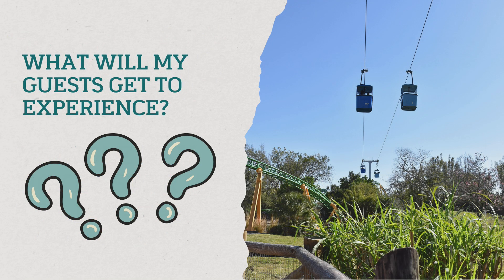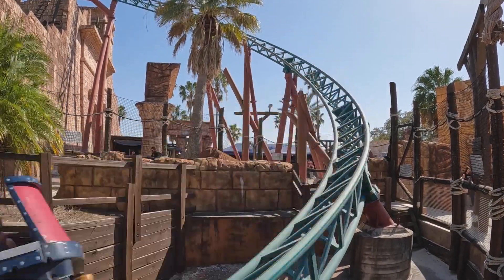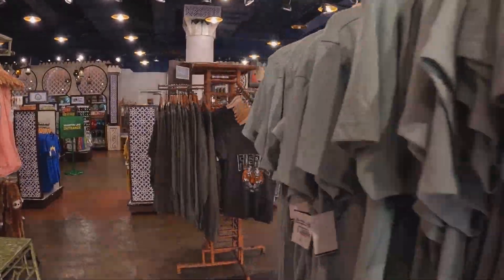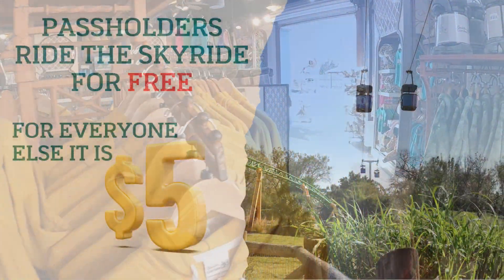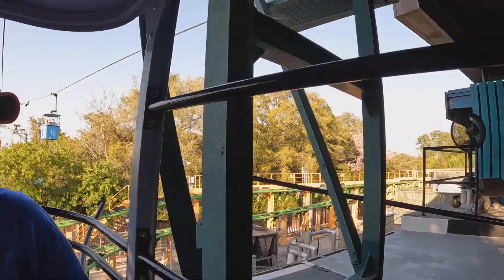What do your guests get to experience when they come? They get to enjoy all the rides, attractions, shows, and seasonal events. They won't receive discounts on food, drinks, or merchandise, but they get to experience everything during their visit just like you do. Do note that the SkyRide, while free for pass holders, is a $5 per rider cost for your guests at the time of this recording.